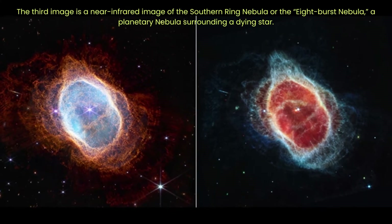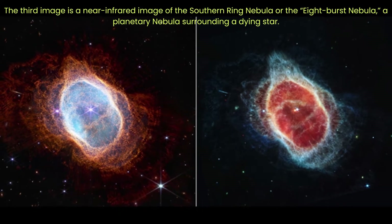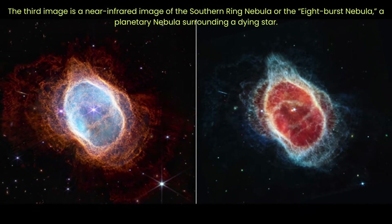The third image is a near-infrared image of the Southern Ring Nebula, or the Eight-Burst Nebula — a planetary nebula surrounding a dying star. The stars at the center are prominent in the image. Webb's NIRCam on the left shows the scene, while the image from Webb's MIRI on the right shows for the first time that the second, dimmer star is surrounded by dust.